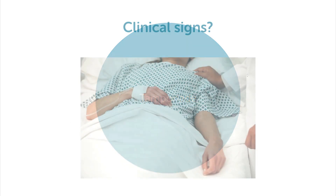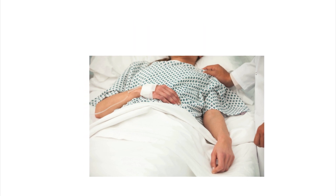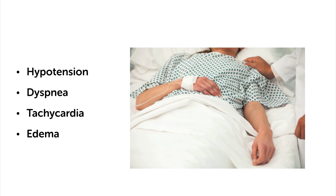Tamponade in essence is a severe clinical condition, and patients who have tamponade have to be symptomatic in one way or other. So expect to see symptoms of either hypotension, dyspnea, tachycardia, or edema, or maybe all of them together.